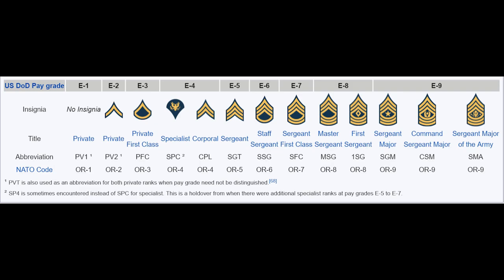While both ranks contained in the E4 pay grade can be promoted directly to E5, the Corporal laterally outranks the Specialist even though their pay is equal, and even though a Specialist can be promoted directly to Sergeant and thereby outrank the Corporal. While two ranks can be contained in the same pay grade with one rank outranking the other, a higher pay grade always outranks a lower one.